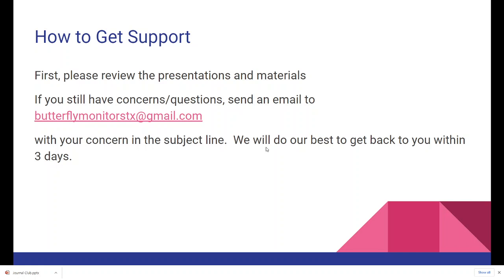For support, please do your homework first — review the presentations and materials. If you still have questions, send an email to ButterflyMonitorsTexas at gmail.com, but make sure to put your concern in the subject line. If it's about butterfly ID, put that in the subject line. If it's about setting up a route, put that. If it's about whether your route has been established in Pollardbase, put that. Using the right subject line ensures it gets to the right co-director. We'll do our best to get back to you within three days.